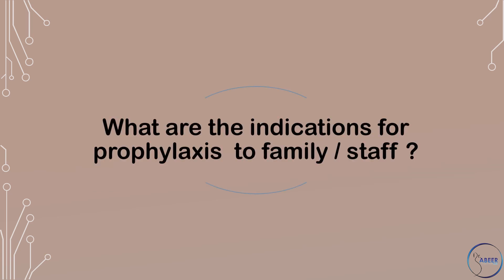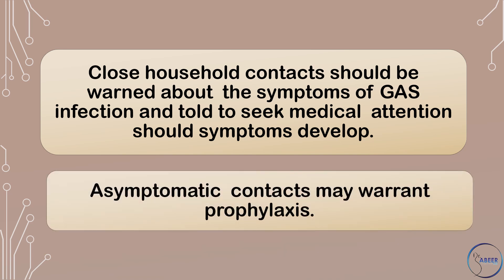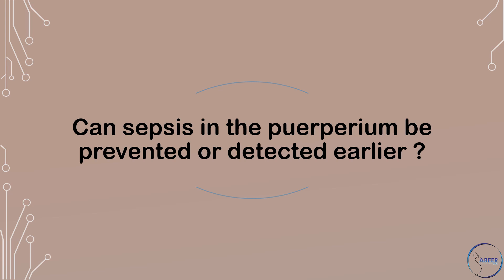What are the indications for prophylaxis to family and staff? Close household contacts should be warned about the symptoms of Group A streptococcus infection and told to seek medical attention should symptoms develop. Asymptomatic contacts may warrant prophylaxis. Local and national guidelines should be followed in consultation with the local health protection unit or consultant for communicable disease control.